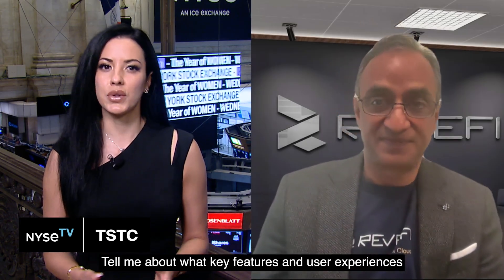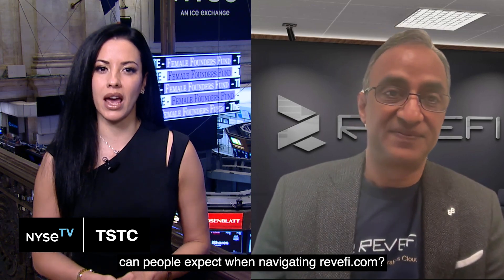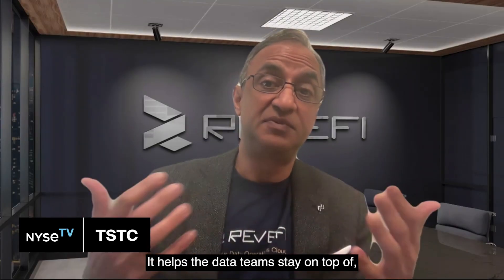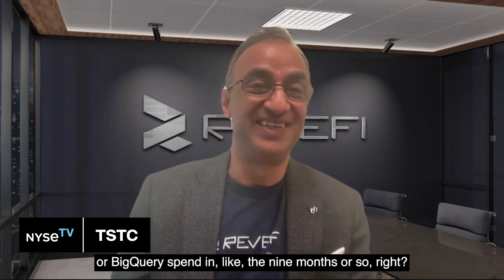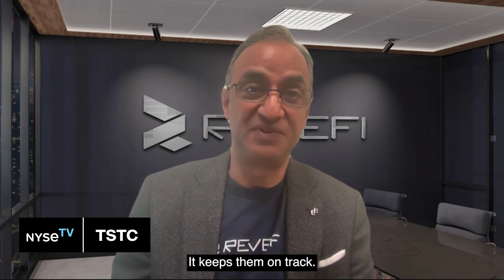Tell me about what key features and user experiences can people expect when navigating Revify.com? So Revify's Data Operations Cloud helps data teams stay on top of their planned budget. With Revify, we have had cases where customers don't run out of their Snowflake budget or BigQuery spend in nine months or so. It keeps them on track.